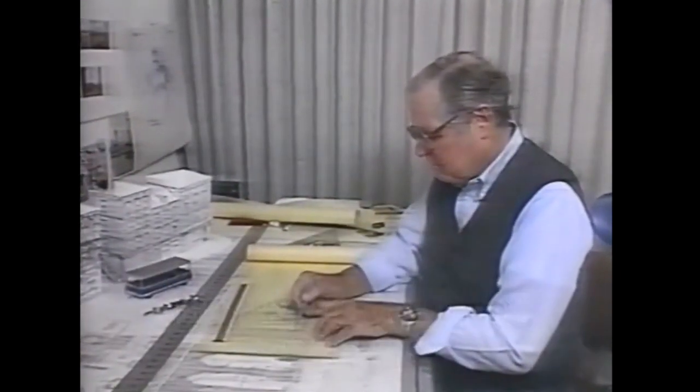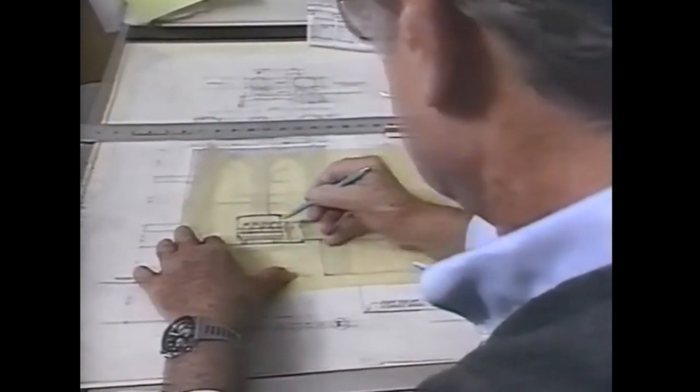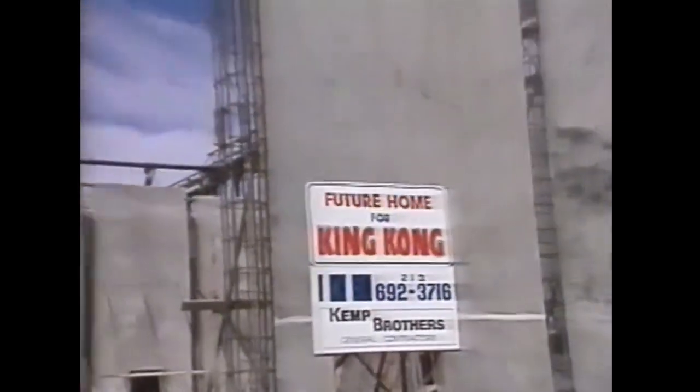The set design was the responsibility of Henry Bumstead, Academy Award winner for The Sting and To Kill a Mockingbird. First, a new soundstage had to be built to contain Kong and his largest life surrounding. At 26,000 square feet, it may be the largest in the world.